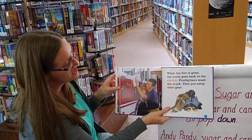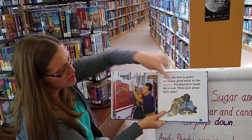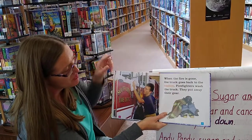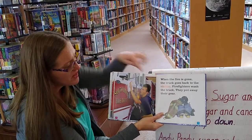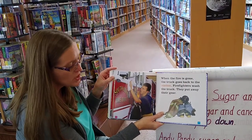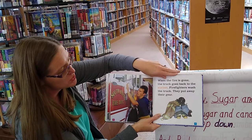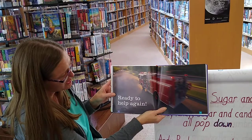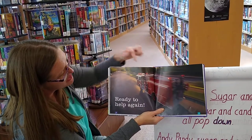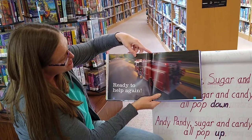When the fire is gone, the truck goes back to the station. Firefighters wash the truck and put away their gear. The fire station is the building where the fire trucks and all the gear is stored — that's where the firefighters get in the trucks when they're ready to go to an emergency. You can see the flashing lights when they're going down the road.